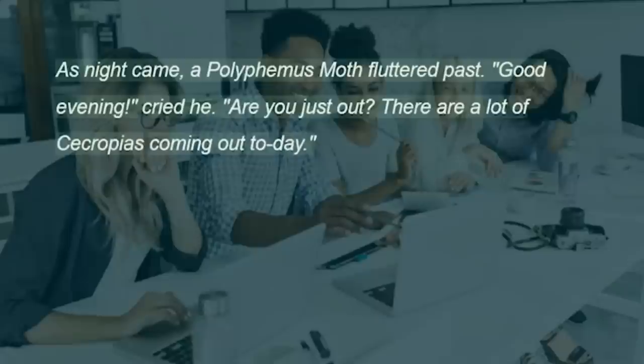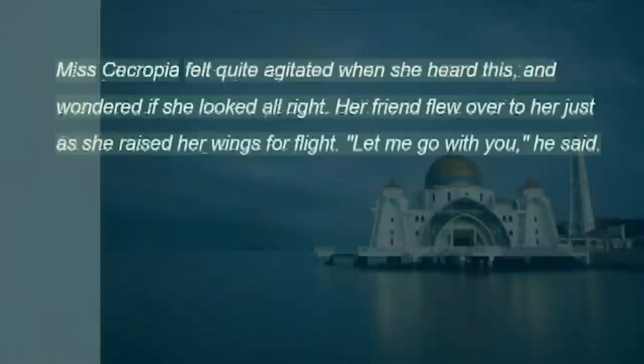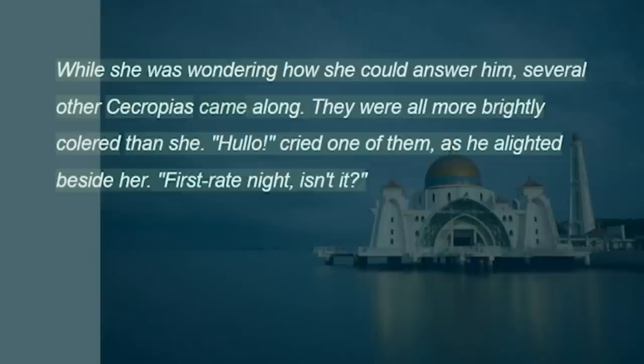As night came, a polyphemus moth fluttered past. "Good evening," cried he. "Are you just out? There are a lot of cecropias coming out today." Miss Cecropia felt quite agitated when she heard this, and wondered if she looked alright. Her friend flew over to her just as she raised her wings for flight. "Let me go with you," he said. While she was wondering how she could answer him, several other cecropias came along. They were all more brightly colored than she. "Hello," cried one of them, as he alighted beside her. "First rate night, isn't it?"